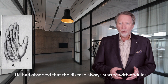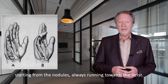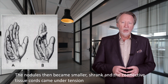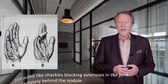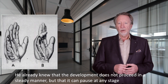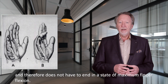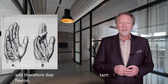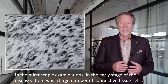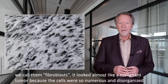He noticed that the disease first started with nodules. Then the connective tissue bands spread from the nodules, always going in the direction of the hand and approaching the finger. The nodules sometimes merged together, and the bands appeared clustered and looked similar to the nodules. He already knew that the development does not progress uniformly, but can pause at any stage and therefore does not necessarily end in a state of maximum finger curvature. But he found something else important: in microscopic examinations at the beginning of the disease, the nodules contained a large number of connective tissue cells — we call them fibroblasts. At the beginning the picture appeared disordered, almost like a malignant tumor.